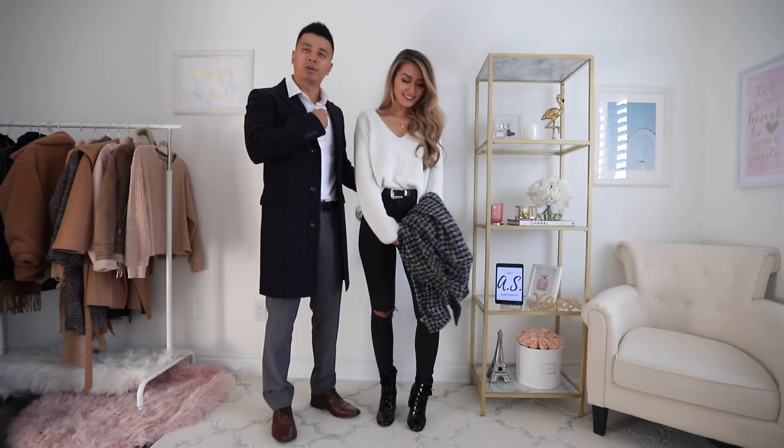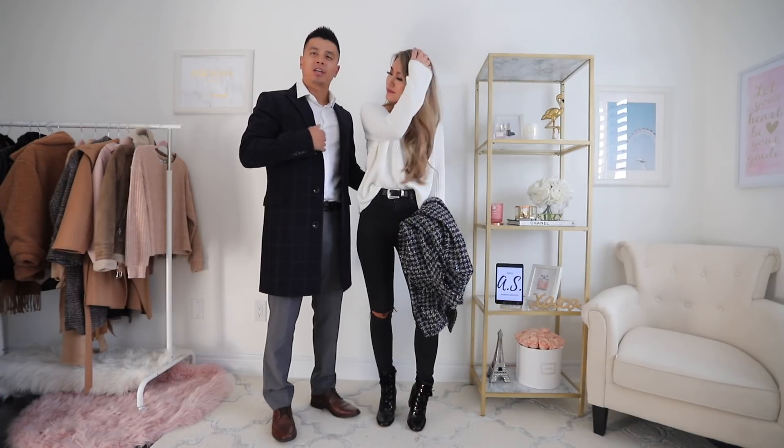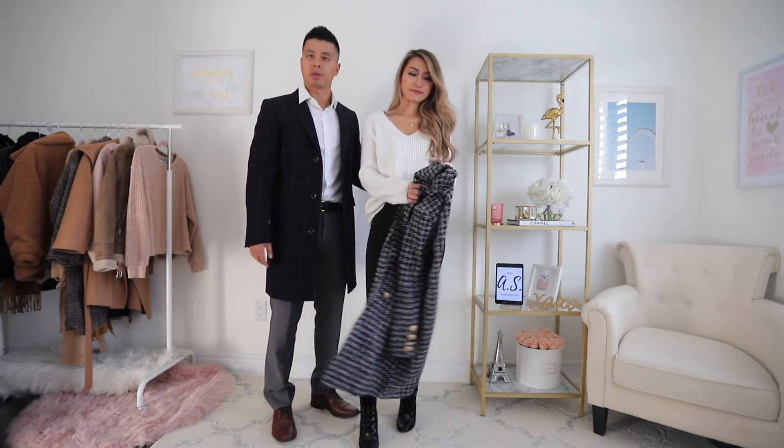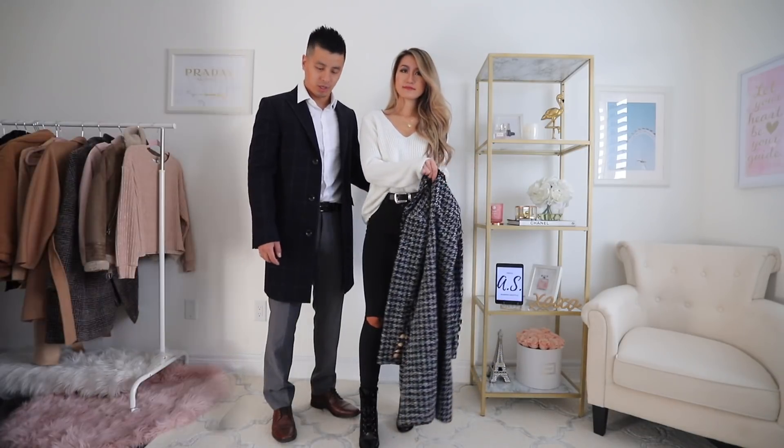Something more formal, of course. This is just a simple white dress shirt. I kind of just changed up the colors at the bottom here and I'm not wearing jeans, of course.